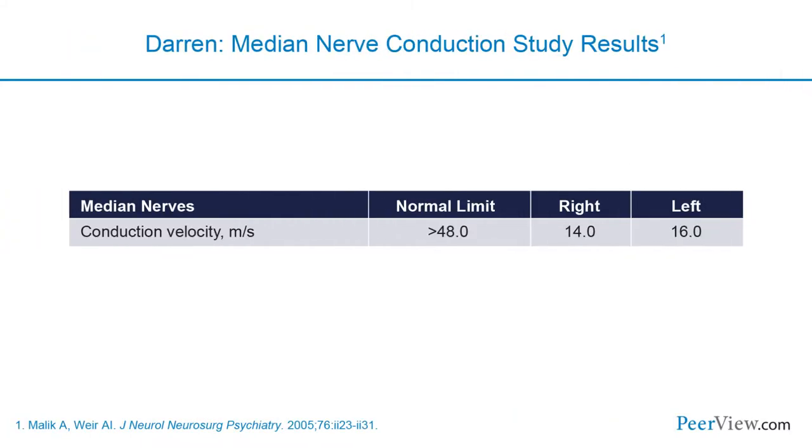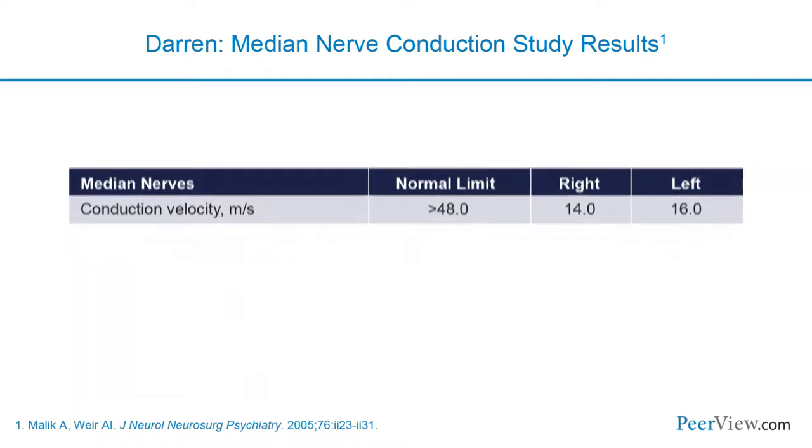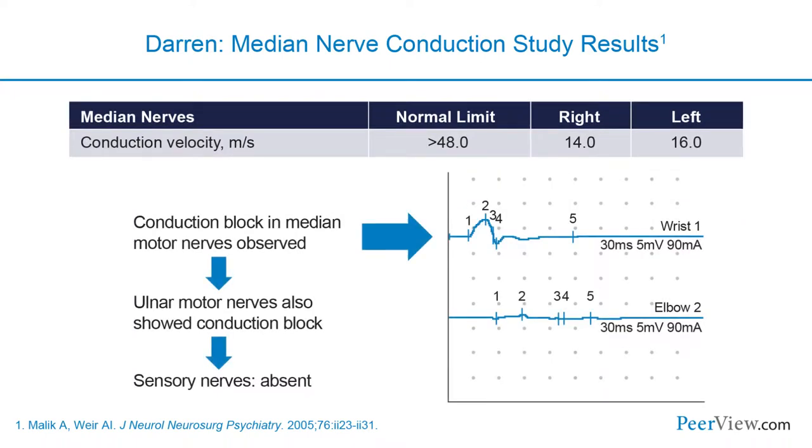Darren underwent nerve conduction studies, part of which are shown here. In the median nerve, with a normal velocity of 48 meters per second, he had marked slowing in both the right and left arm—14 meters per second on the right and 16 meters per second on the left. The diagram shows very clear evidence of conduction block in the median and ulnar nerves, and the sensory responses were absent.